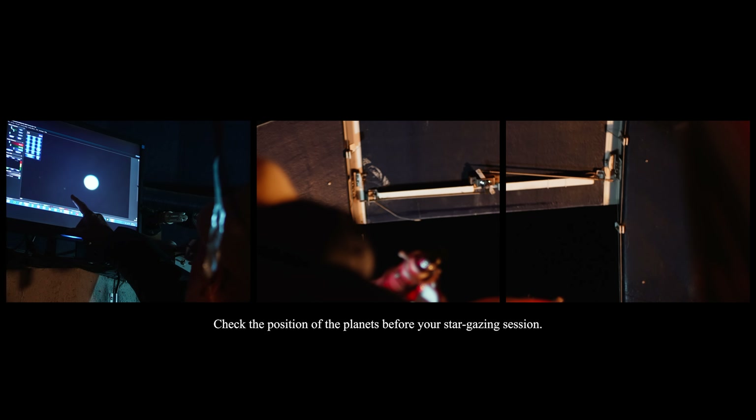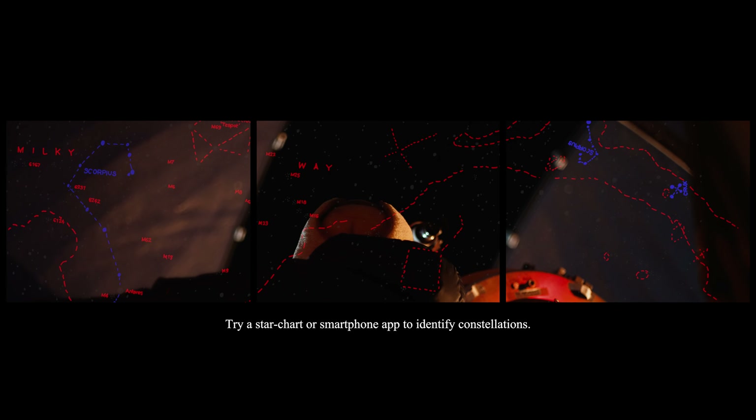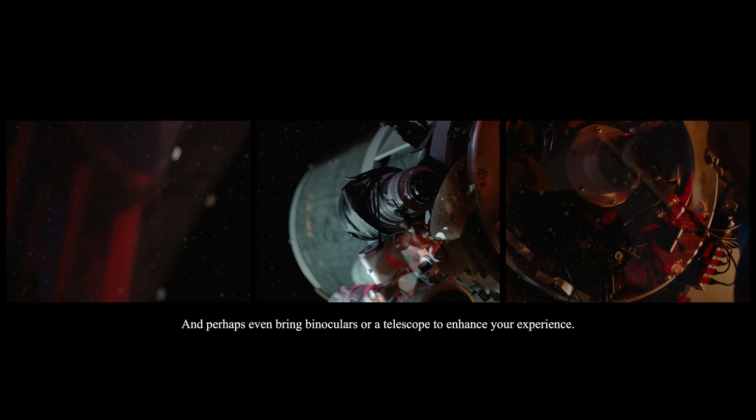Step 4: Observe the planets. Check the position of the planets before your stargazing session. Try a star chart or smartphone app to identify constellations, and perhaps even bring binoculars or a telescope to enhance your experience.